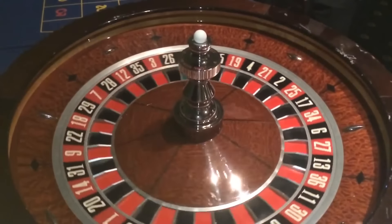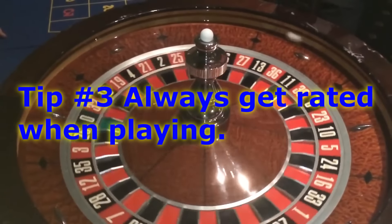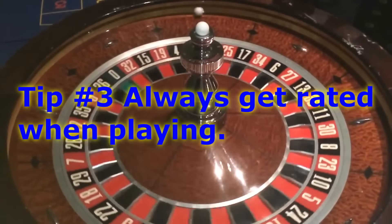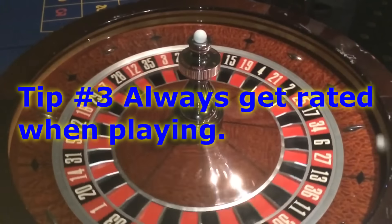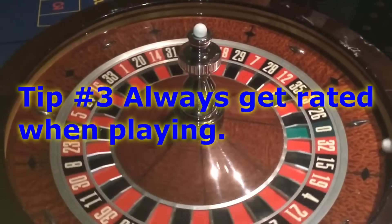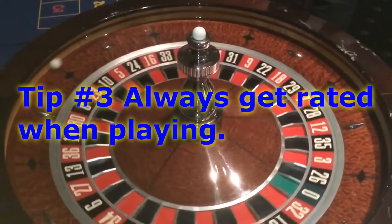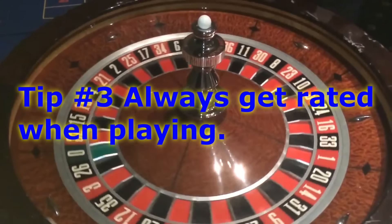Stay away from those systems — I would say systems in general are not a winning strategy. Tip number three is to always get rated when playing. This is a general tip for any casino table game. You want to get rated, which means presenting your card or identification when buying into the table, and getting the floor man or pit boss to rate you. They'll observe your play and you'll earn credits.